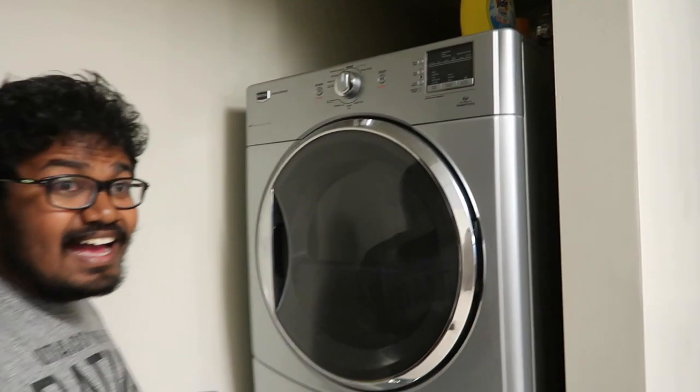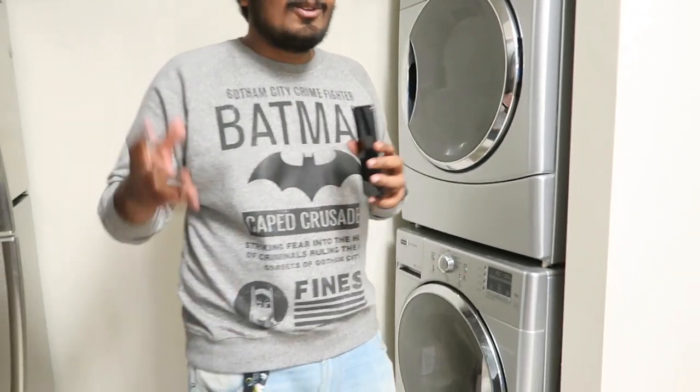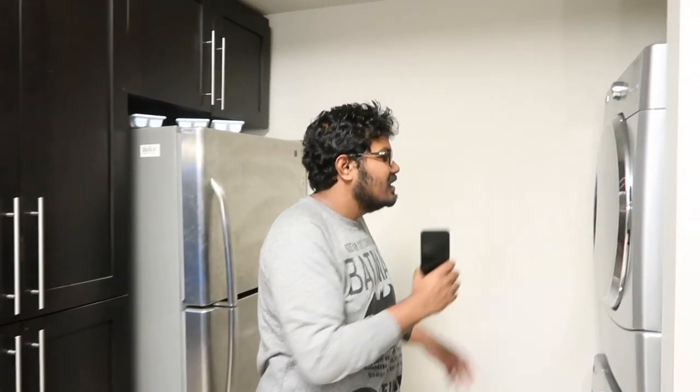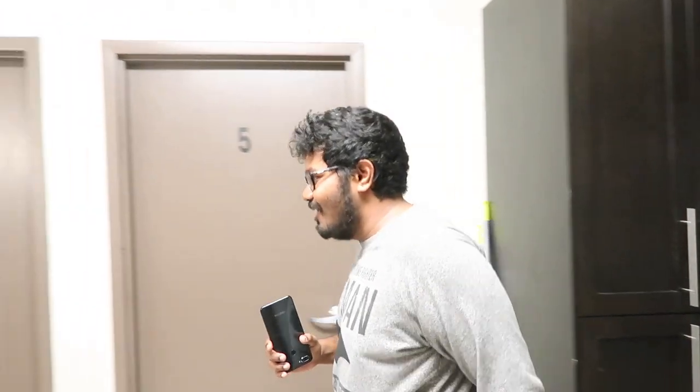Almost every house in Canada has a dryer because you cannot dry your clothes outside during the winter because it gets really, really cold. The moment you finish washing your clothes, you can just throw it in and it'll become dry in 15 to 20 minutes, which is something that I like a lot.